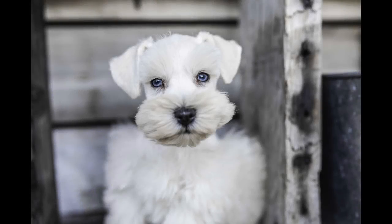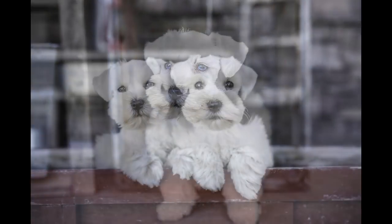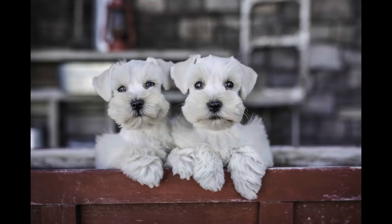Hey YouTube! This is Lanny with Snake River Canine. Check out our beautiful boy Casper. Casper is one of our adorable miniature schnauzer puppies in training. He is a beautiful white boy with blue eyes and he is doing so awesome in training, so stay tuned to check out his progress.